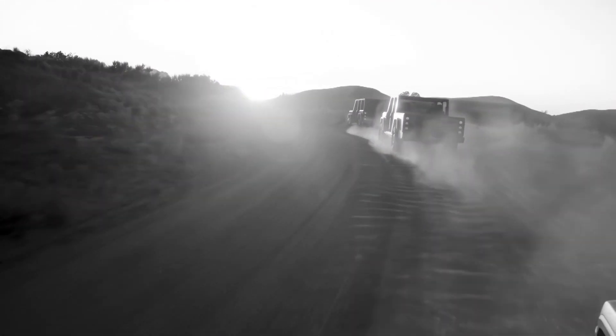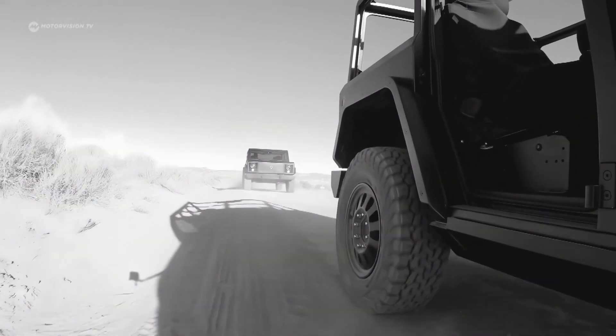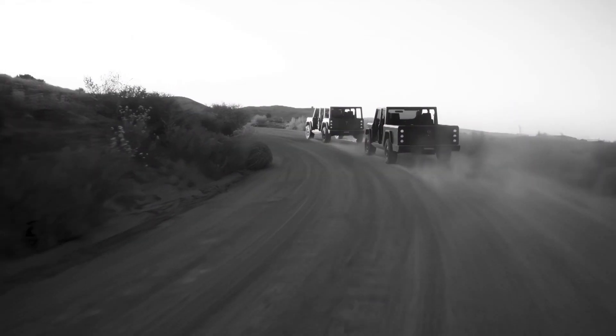However, all three named competitors are the opposite of puristic electric off-roaders. Both the Bollinger B1 and B2 serve a very special niche of customers who are flirting with electric drive alternatives but are looking for the charm of original off-road driving.